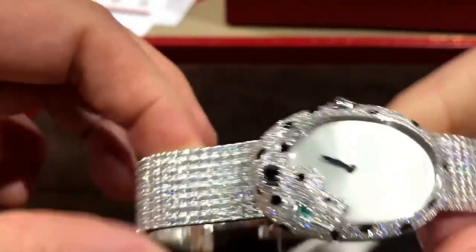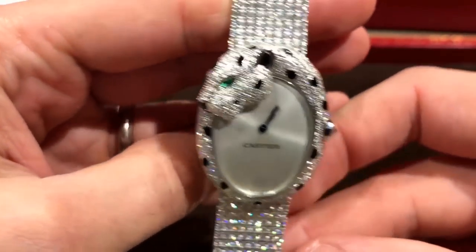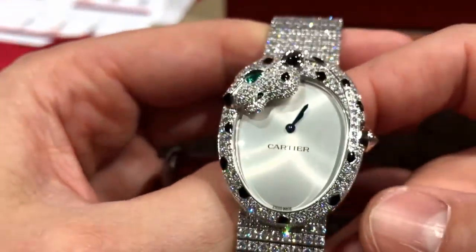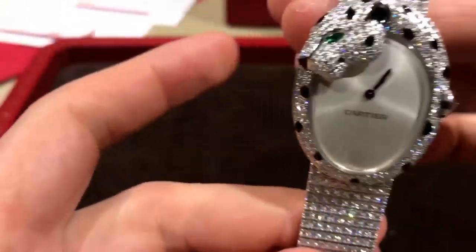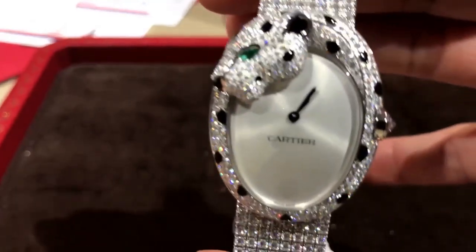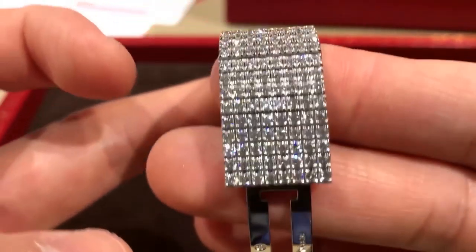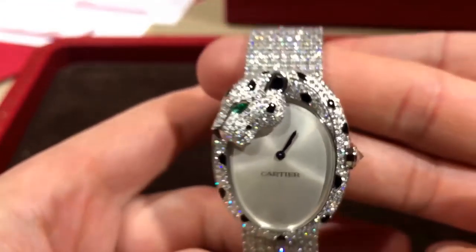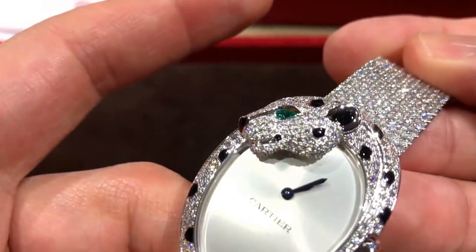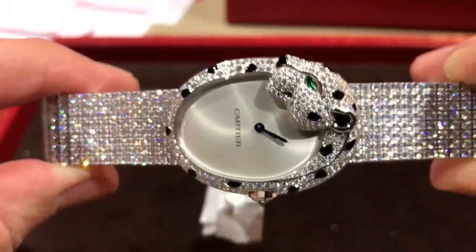Tell me about this. So that's the Panther Love watch. It's an automatic watch set with brilliant cut diamonds, emeralds, and black lacquer. The case is 39 by 31.5 millimeters — so it's an oval shaped case — done in white gold. And it retails for $224,000. That is something else. We're jewelers — jewelers that happen to make timepieces, and our jewelry happens to tell time.